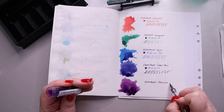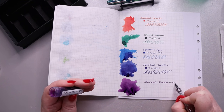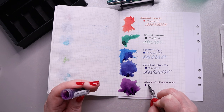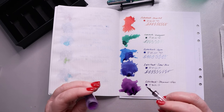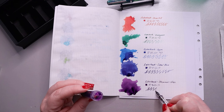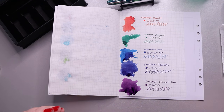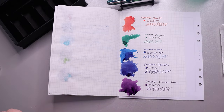Oh, maybe I do see a little bit of shimmer in there as it's drying — it's a very fine shimmer. That would actually make it easier to write with because I love shimmer inks but some of them can be a little temperamental. I'm going to let these dry for a minute or two and then we'll do close-ups of them.